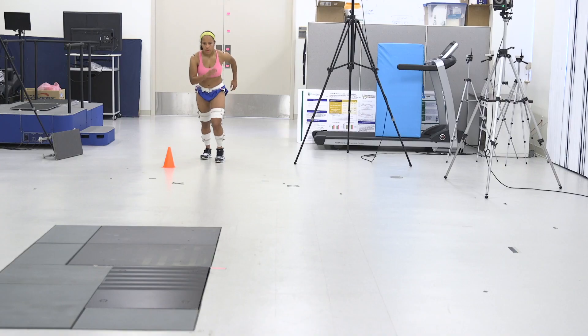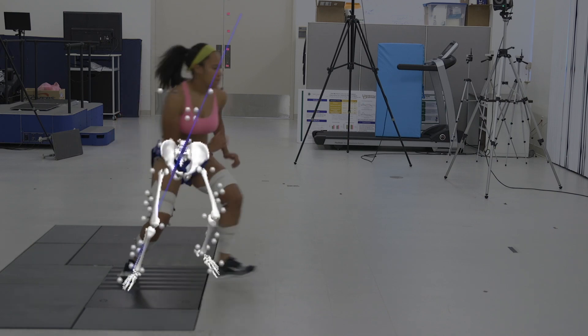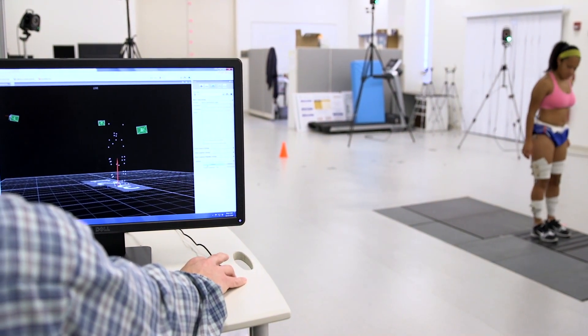For the last two years we've been collecting data on collegiate women's soccer teams, and we've been doing both preseason and postseason testing biomechanically to see if they change with use of that program.